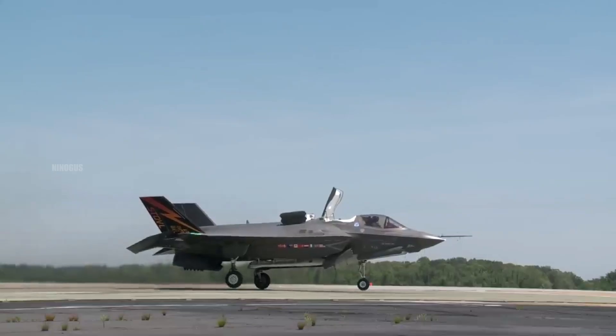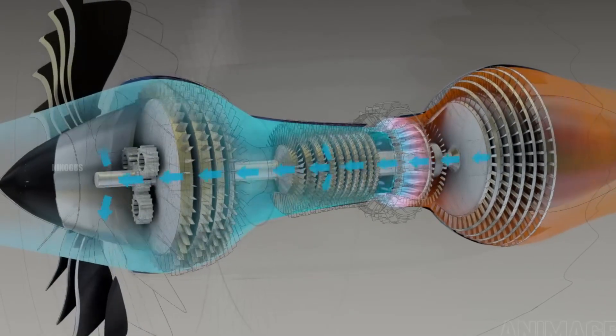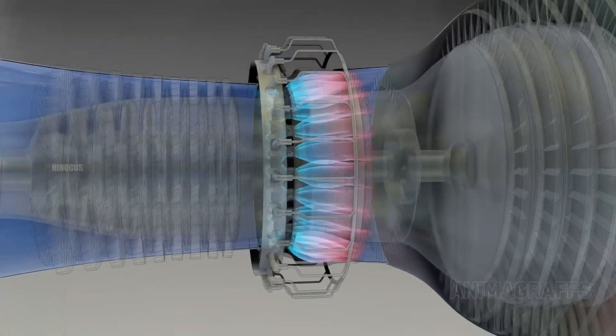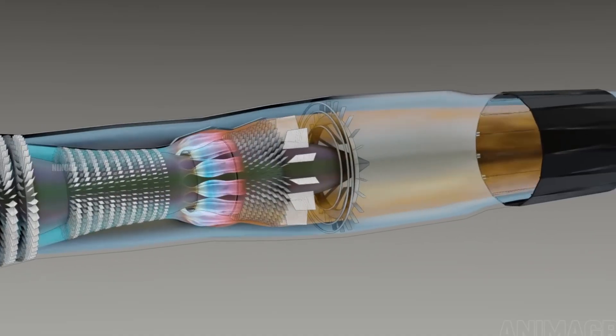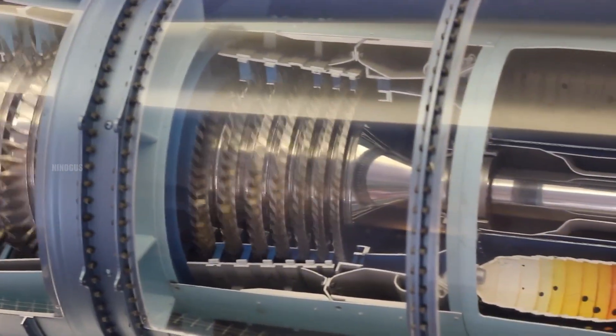But what about parts of the engine that are closer to the combustion zone, like the turbine blades and the walls of the combustion chamber? These components are exposed to much higher temperatures — temperatures that could easily melt metal. So why don't they glow red-hot or melt? The answer lies in the advanced cooling systems built into jet engines.